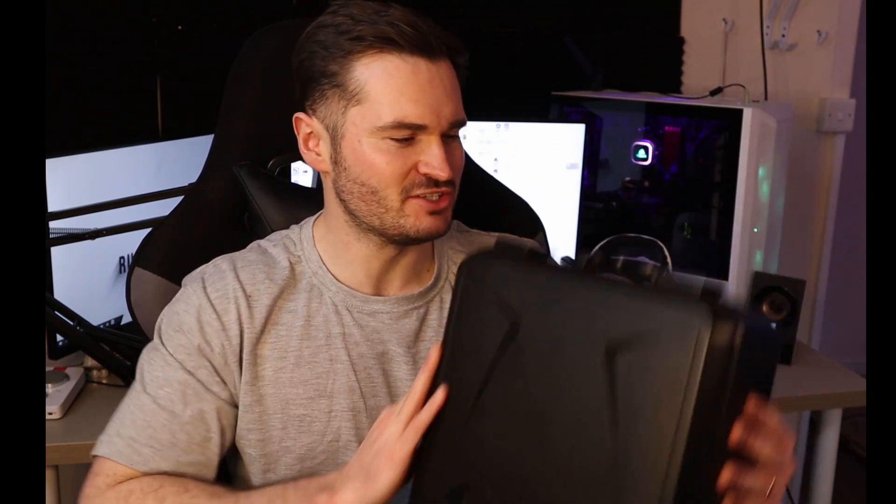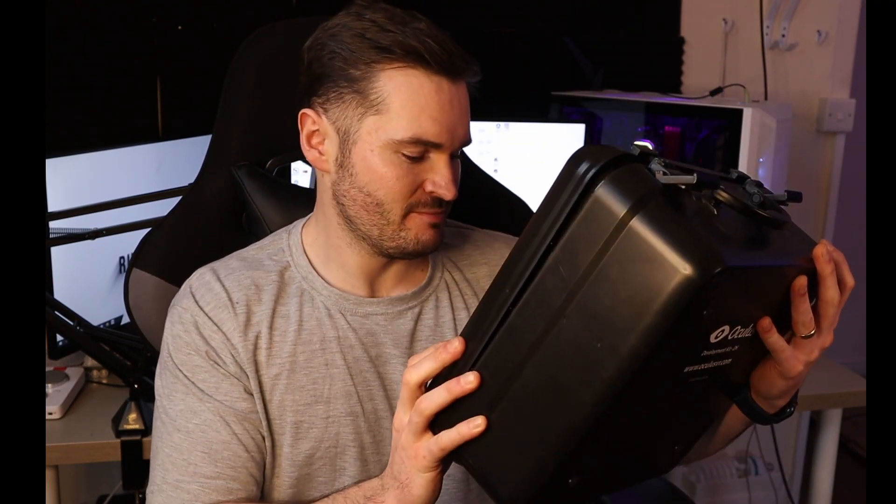Let's crack this baby open and see what we had back in 2013. Straight off the bat, this hard plastic carry case is awesome. It's small and compact, it's full of stuff, and it's really going to look after your gear. It sort of builds a bit of confidence before you've even seen the product.